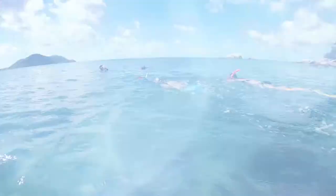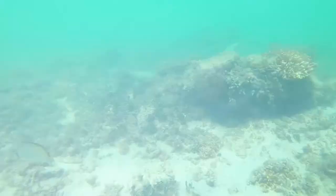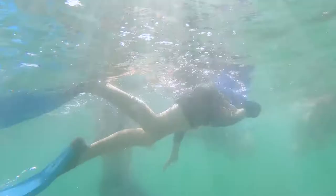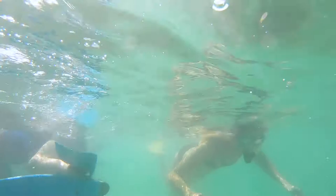This afternoon we went for a bit of a snorkel. All of us threw on the gear and went for a swim around and tried to find Nemo. It was so fun because we got to see new fish that we've never seen before, and you can see all the different pretty types of coral and maybe even a turtle.